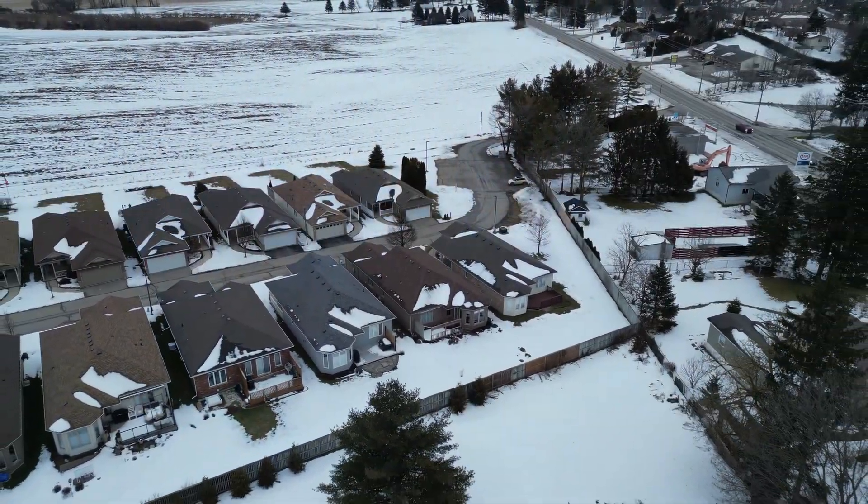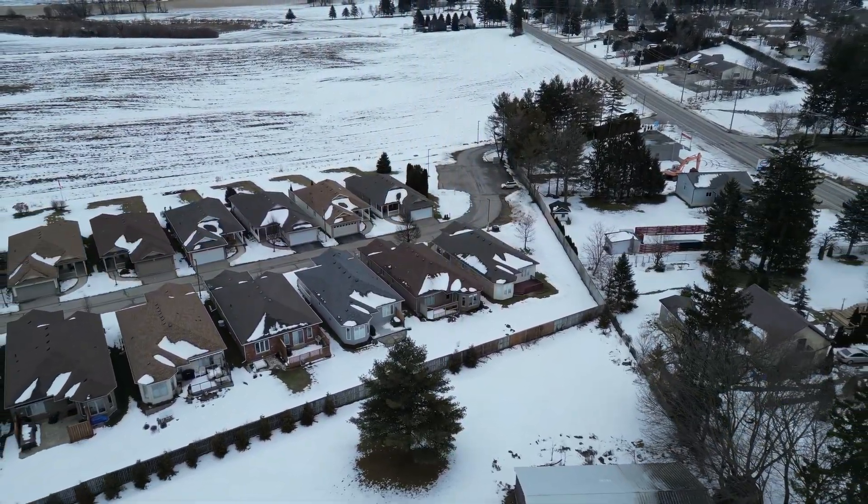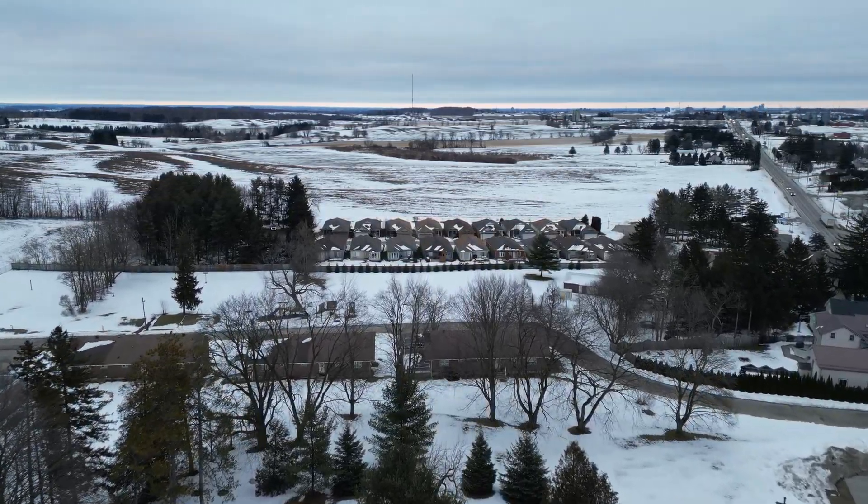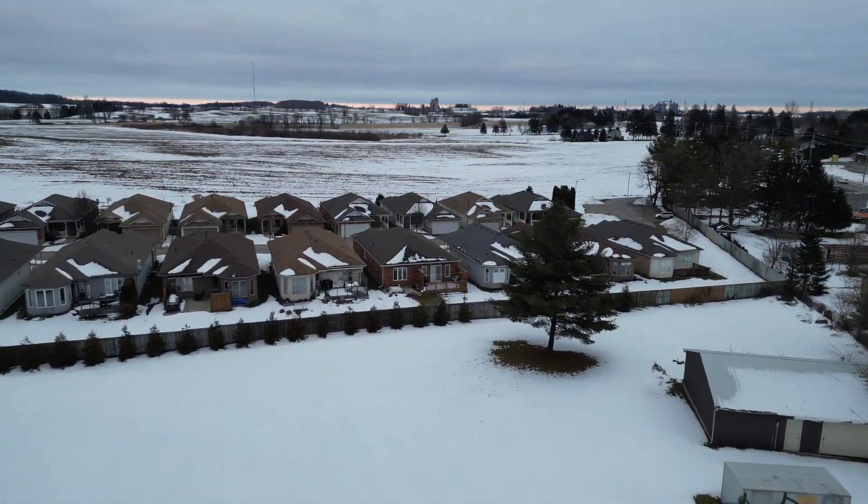This is the little village in the country — have a look from above. This is more than just an adult lifestyle community. It's excellent.